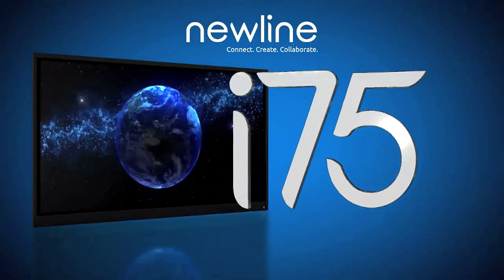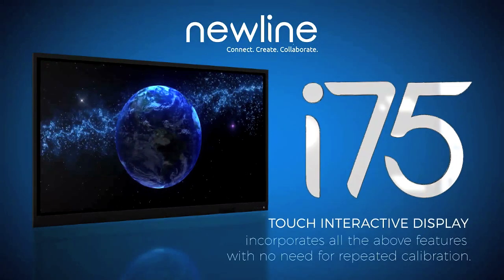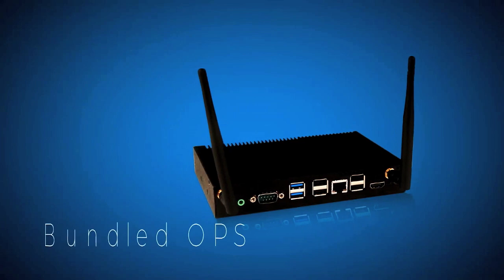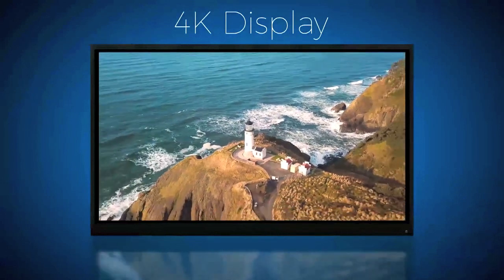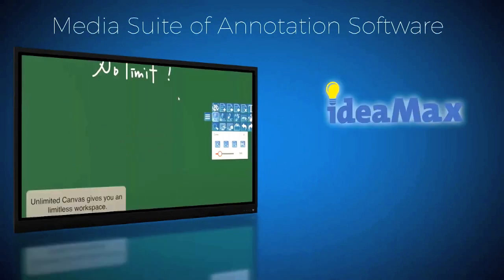Newline's i75 touch interactive display incorporates all the above features with no need for repeated calibration. It features a 75-inch display with a bundled OPS, 4K resolution, and a media suite of annotation software.